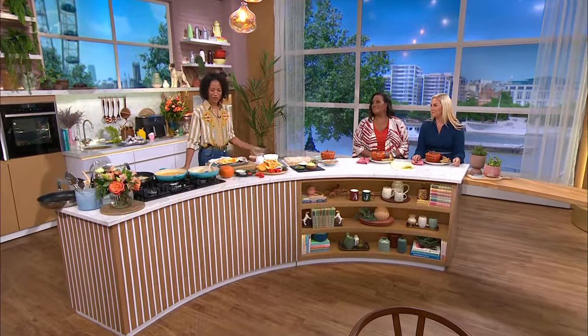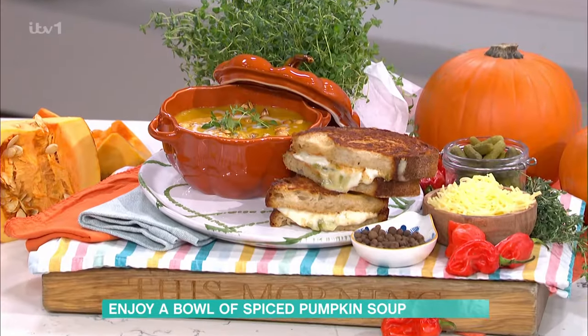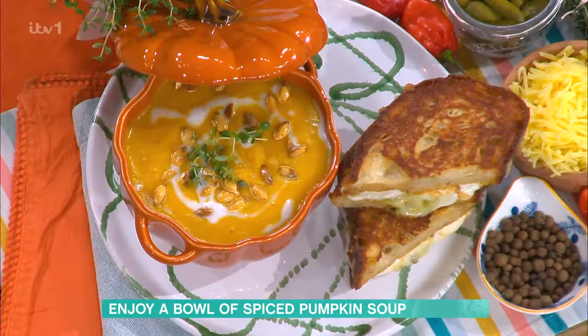The best of luck with that — now it's pumpkin season, but April Jackson is in the kitchen to prove they're not just for carving. What are you making today, April? We are making a delicious, warming pumpkin soup with a little bit of spice. I have some scotch bonnet for the heat,